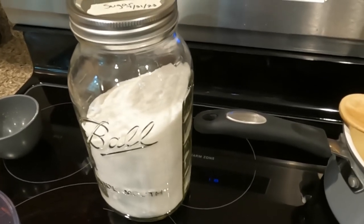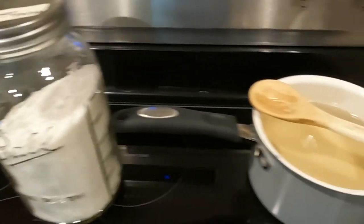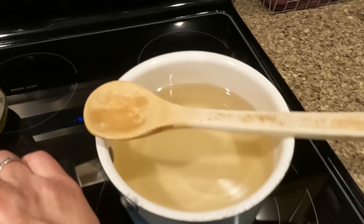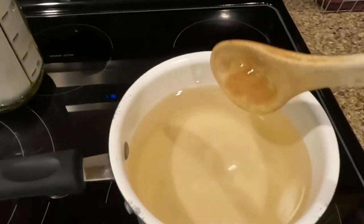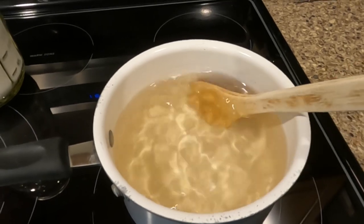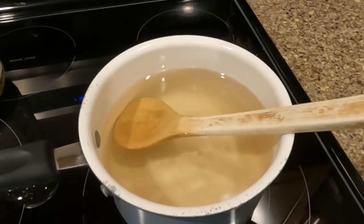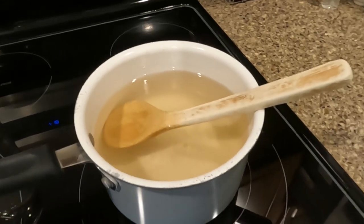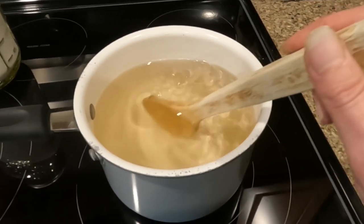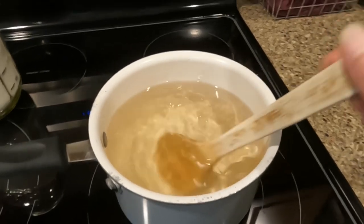Some people don't make it that strong, but the hummingbirds seem to absolutely love it. Just get your water warm enough to melt the sugar, add your sugar, stir it up — it'll be a little foggy at first and then it'll eventually clear up. I do let this cool before I add it to my feeders.